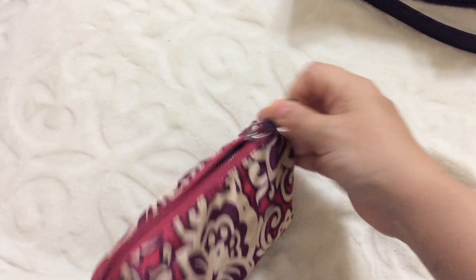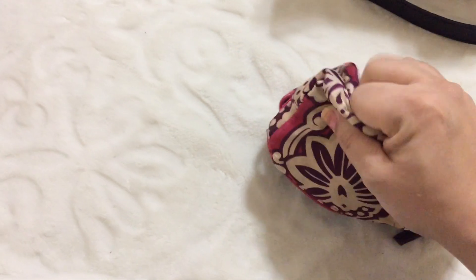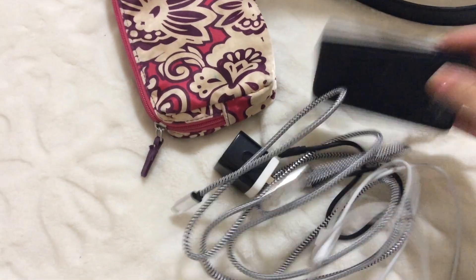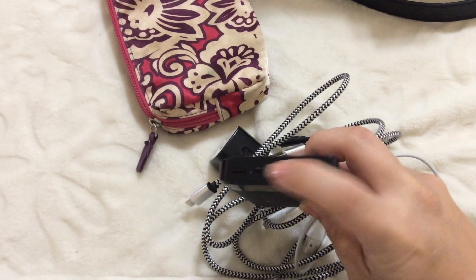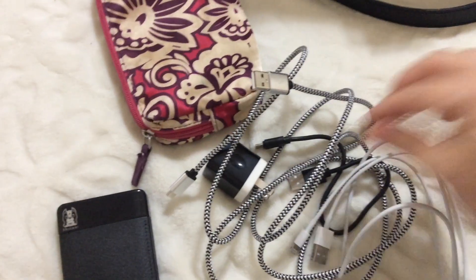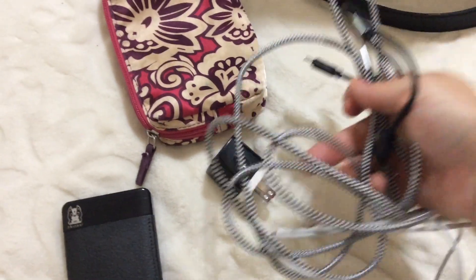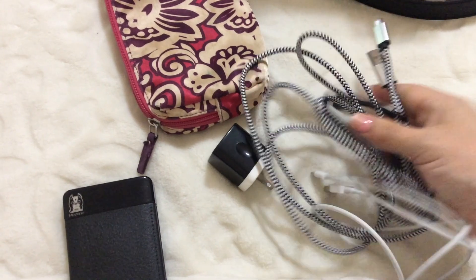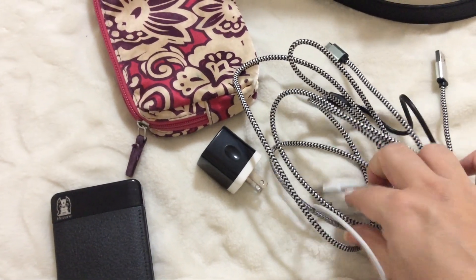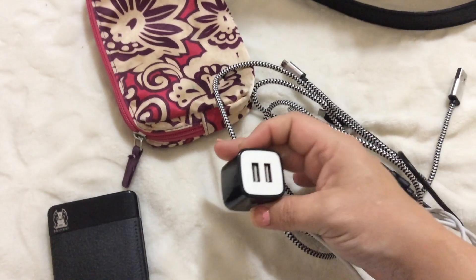This is a makeup case that I got from Target many years ago, but I use it as my little charging station. I have some charging cords, a wall outlet thing for the charger cords, and a battery bank with two outlets. Right now it is 75% charged. This little one and this black and white cord are Android style chargers, and this one is for iPhone — the Lightning connector. You can see the difference. And then the wall charger.